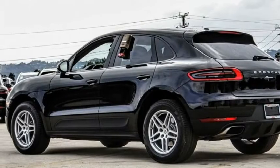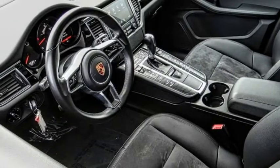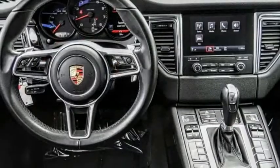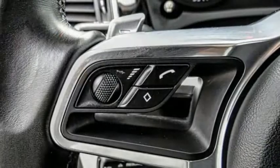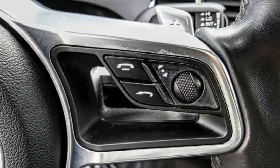Welcome to the 2018 Macan. The Porsche Macan is built for an intensive life in which the thirst for experience and thrills are ever-present. It comes with a tremendously dynamic performance, luxurious interiors, and amazing safety features.